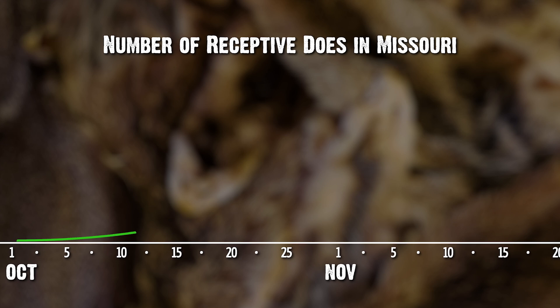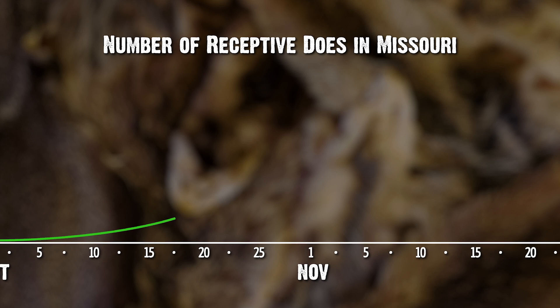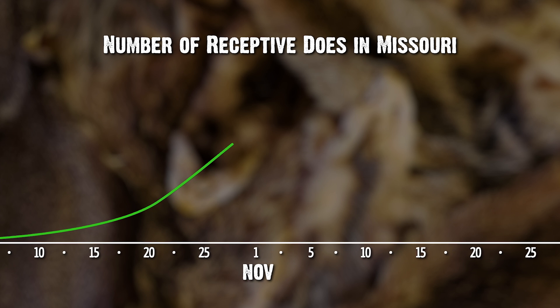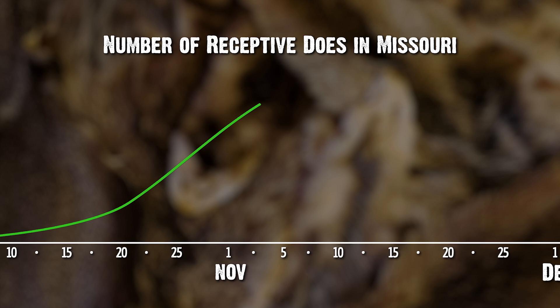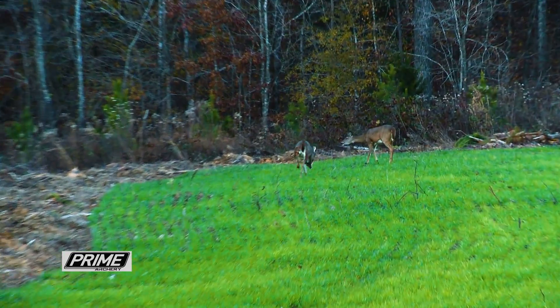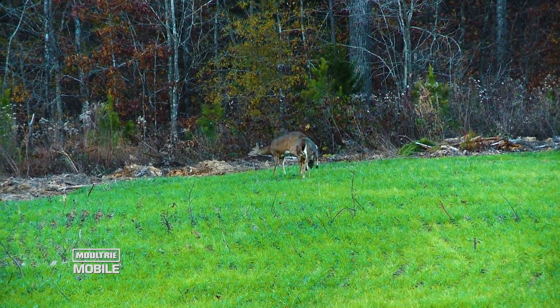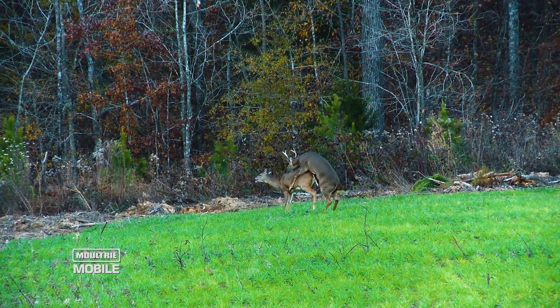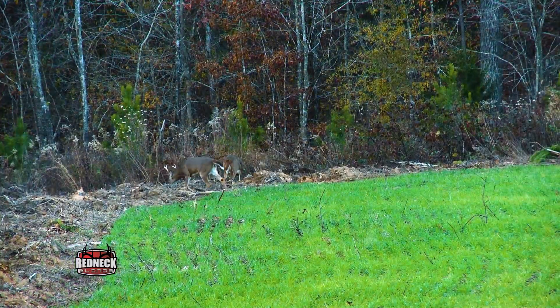During this time in October, the pre-rut is ramping up and there's a small percentage of does that are going to become receptive — compared to the peak of the rut when the largest percent of does in the area are receptive. When a buck finds a receptive doe, he's going to tend her for about 24 to 36 hours, and during that time they'll breed and likely won't move far.